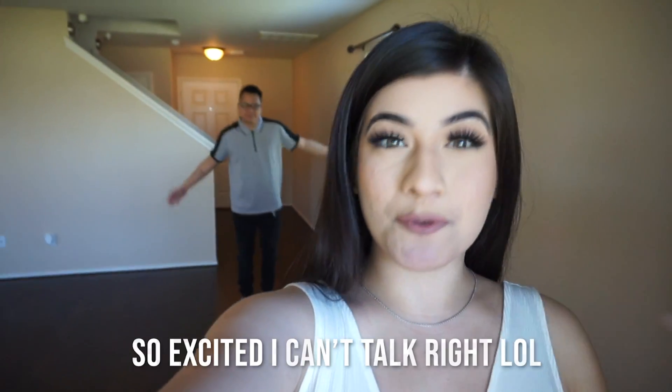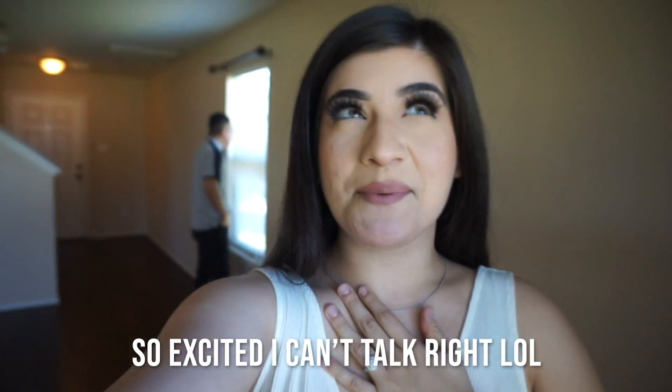Hey everyone, it's Nancy, and welcome back to my channel. For today's video, me and my lovely fiancé Eric have very exciting news — we just bought a house! This is a freaking dream come true, guys. We're gonna be taking you through the empty house tour. We've been working on this since the beginning of 2020, and it's finally here. The house is ours and we couldn't be any happier.